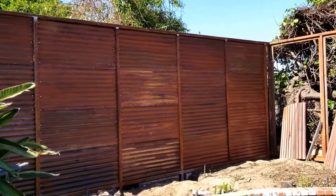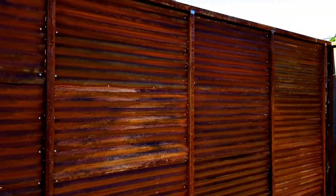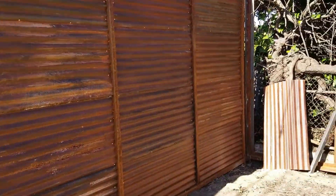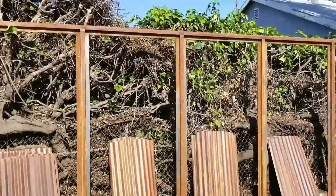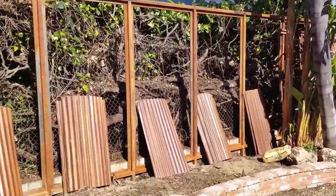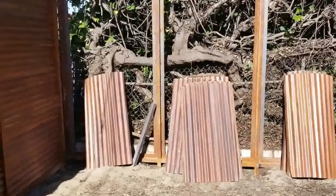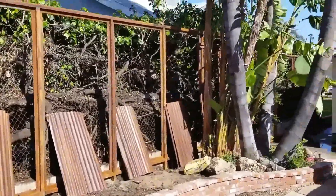It took us a while to get those corrugated steel boards to look rustic and rusty. We used some acid to do that. All the frames are in place and, as you can see, all these panels are ready to get installed — that's going to happen tomorrow.